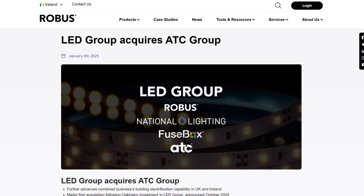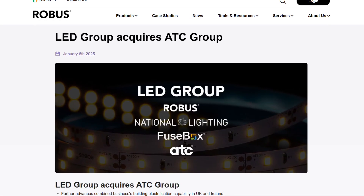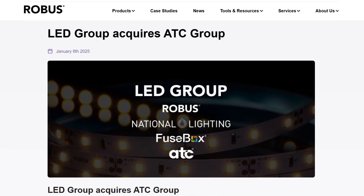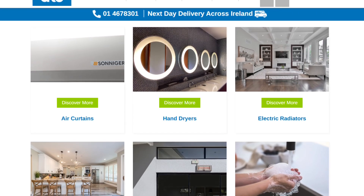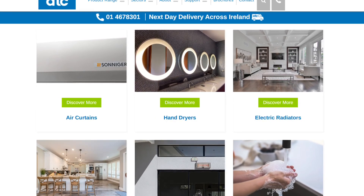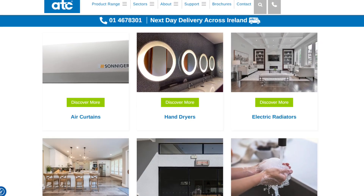In business news, the LED Group, which includes Robus and Fusebox, has bought the ATC Group. Headquartered in Dublin, ATC is a renowned brand in energy-efficient electric heaters, hand dryers and automation controls. It was founded in 1991 and operates across the UK and Ireland. ATC will continue as an independent brand but will benefit from the full backing of LED Group's extensive resources and support.